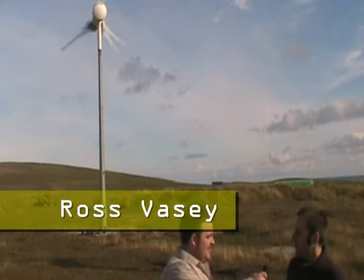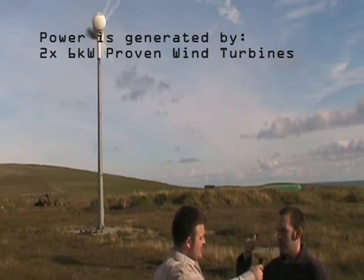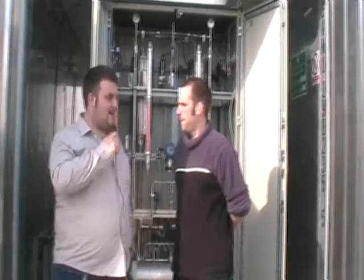So one way of solving this is to produce hydrogen from renewables. Can you tell us about how you are generating energy here? Yeah, two wind turbines behind us here provide the primary energy source for our energy system — the two six kilowatt Proven Energy wind turbines.